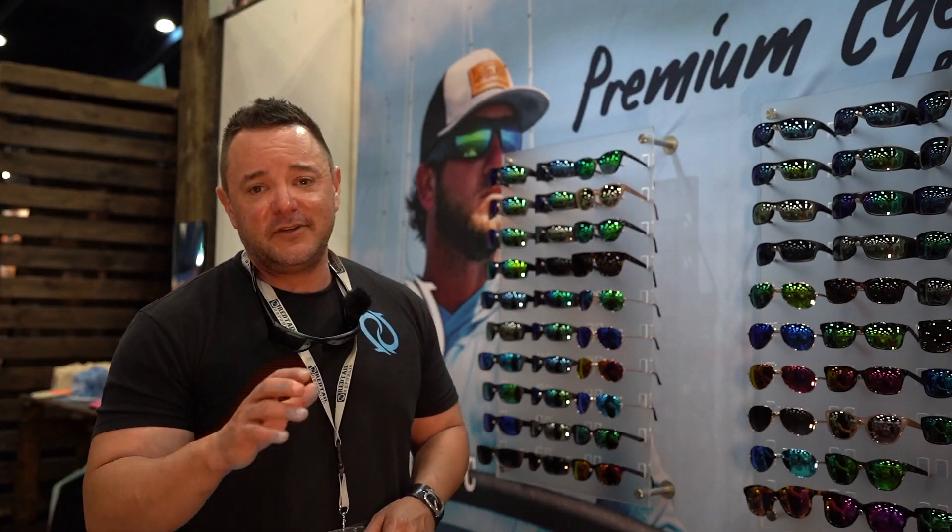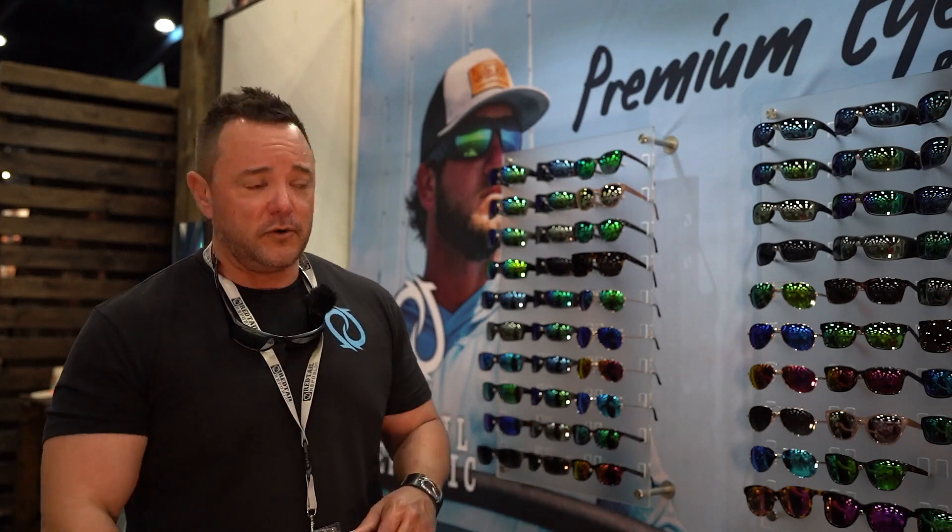If you're not in a pair of Redtail Republic sunglasses, you are missing out. We are an American-based company here in Texas. Everything is designed in Corpus, assembled here in the United States with components from all over the world.